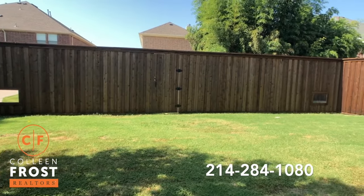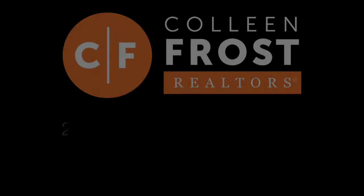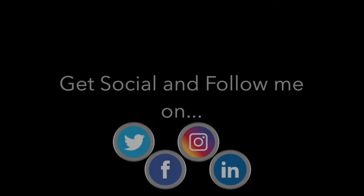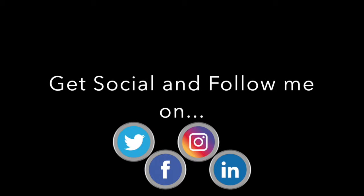If you would like a private tour of this beautiful property located in McKinney, give me a call today at 214-284-1080. Make sure you check out our website for professional photographs at ColleenFrost.com, and follow us on Instagram, Facebook, LinkedIn, Twitter, YouTube — everywhere.